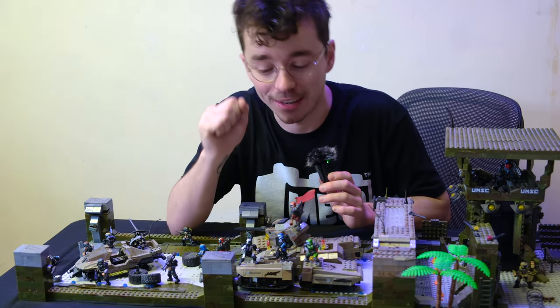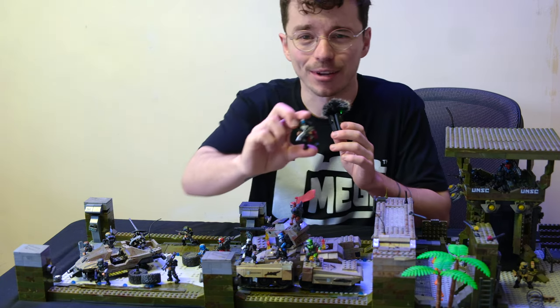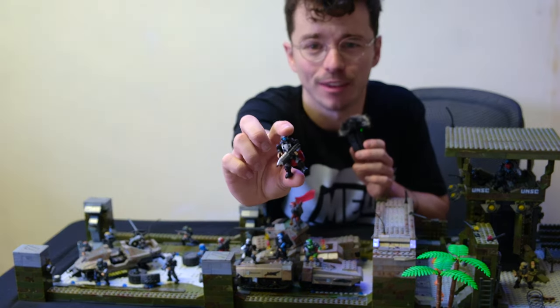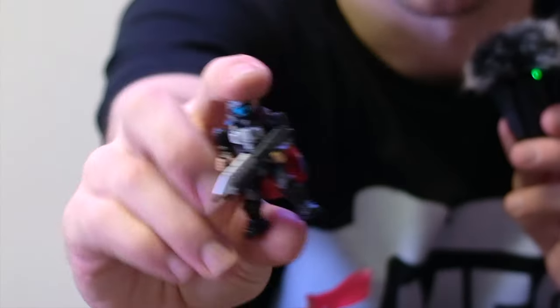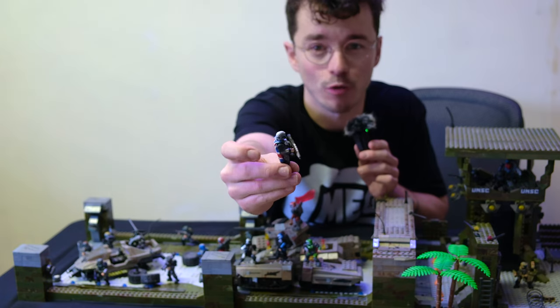So thank you so much for tuning in. Thank you so much for the support. And there's no better character to sign this off than Avery the ODST, the original mascot of the SS Motion. He's going to be standing proud over the bridge, watching as his ODST squadron rebuilds New Mombasa.